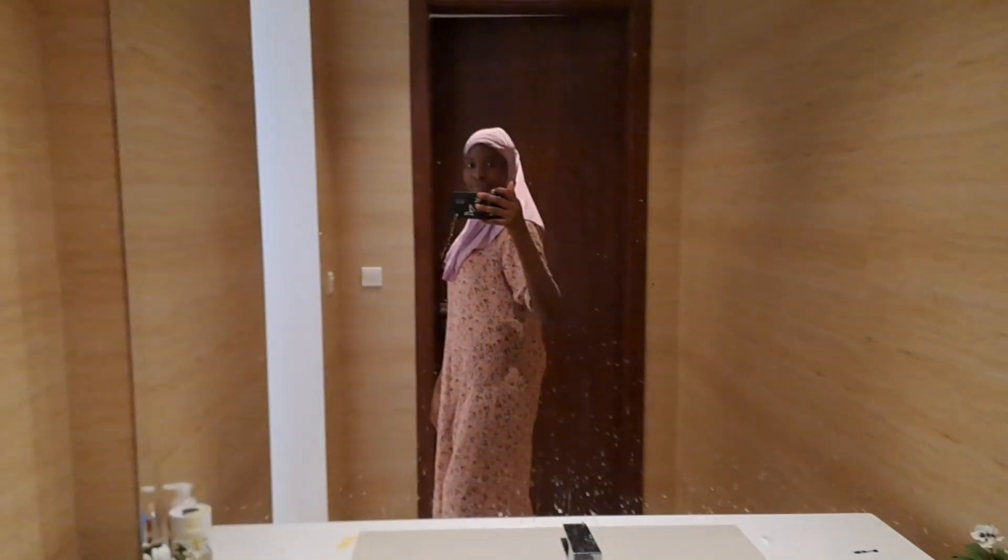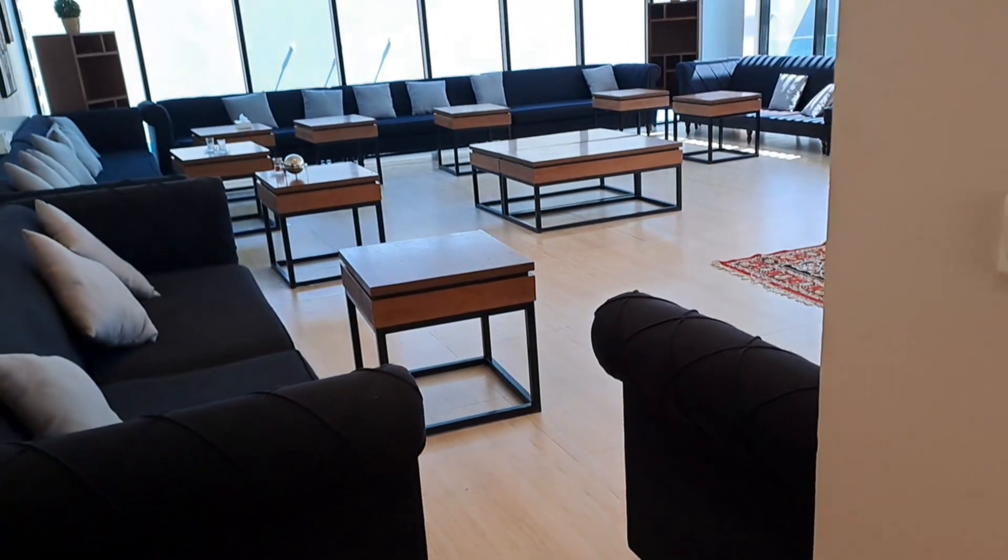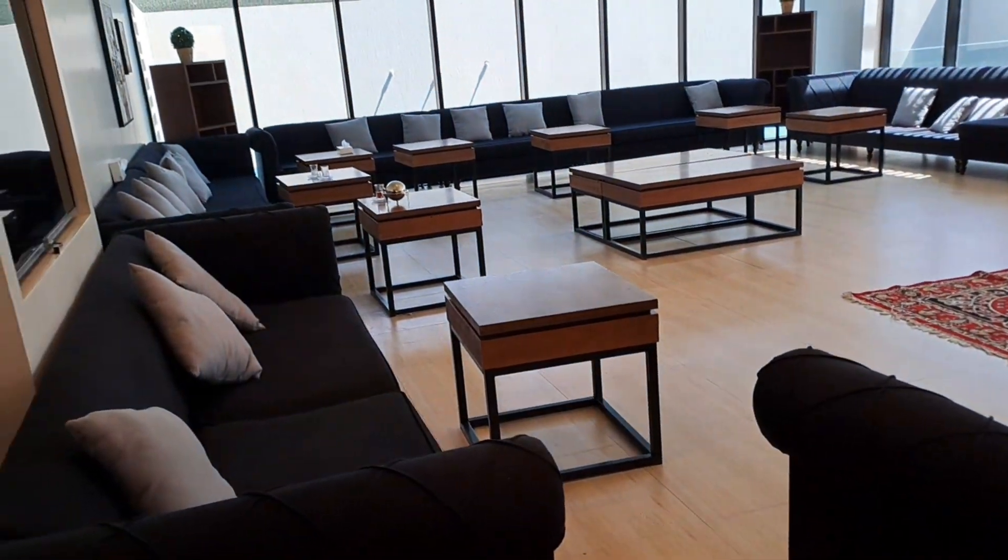It's morning and guys, we are in a hotel. I want to show you how Saudi hotels look like. Yesterday we came here and there are a lot of women. You know, it's a habit here — women gather in Saudi Arabia.